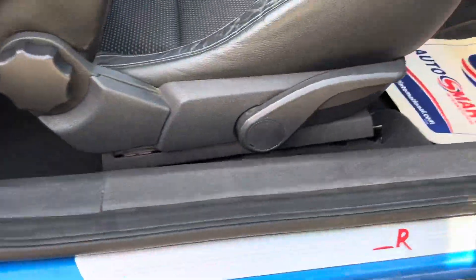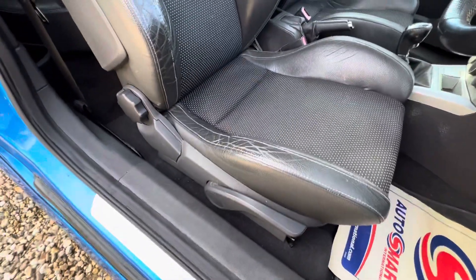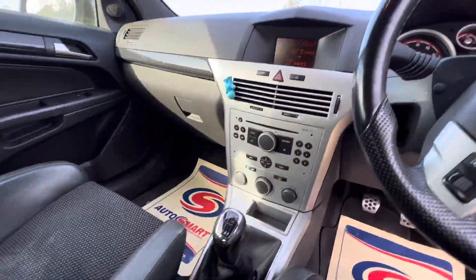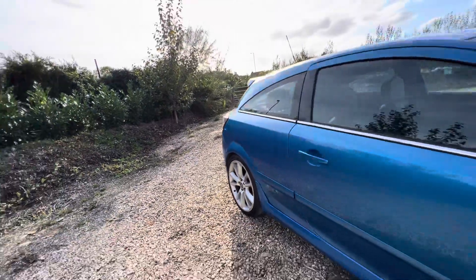There's a slight rusting spot there as well, potentially there too. The interior is not too bad in all fairness — no tears on the leather seats, nice bucket Astra VXR seats. No warning lights on the dashboard.